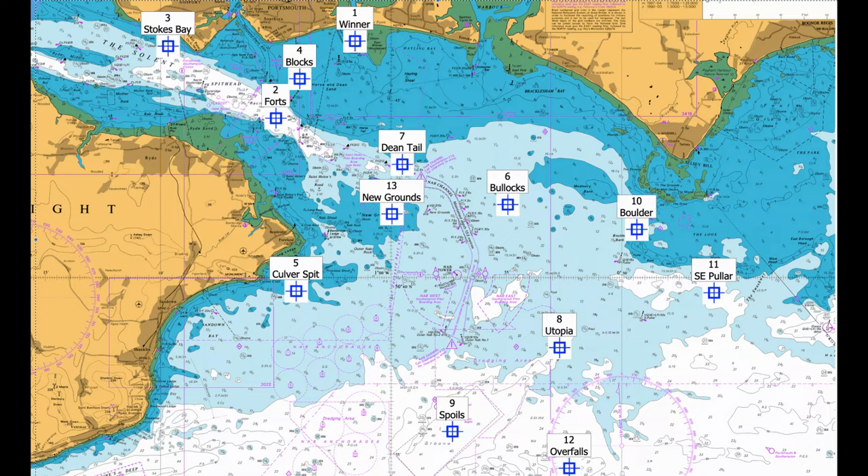Number eight: Utopia. This is a series of gullies that are very good summer tope marks. Fish the bottom of the steep side of the gully. Coordinates: 50 37.274 North, 000 05.3715 West, or the claw at the north end.